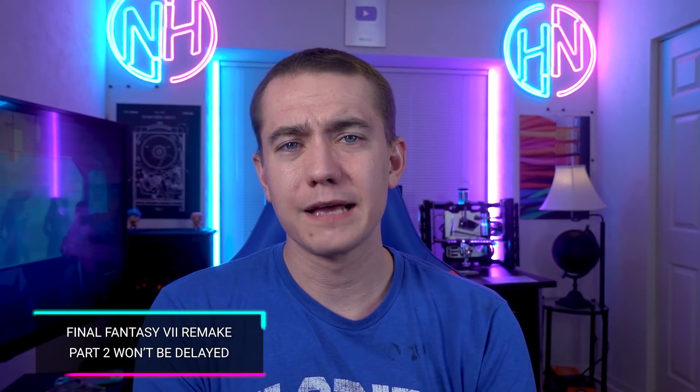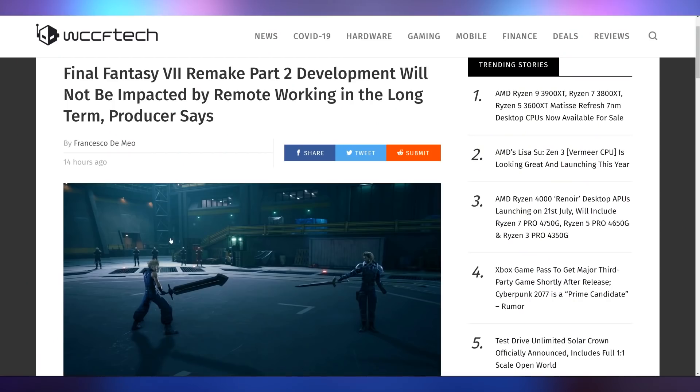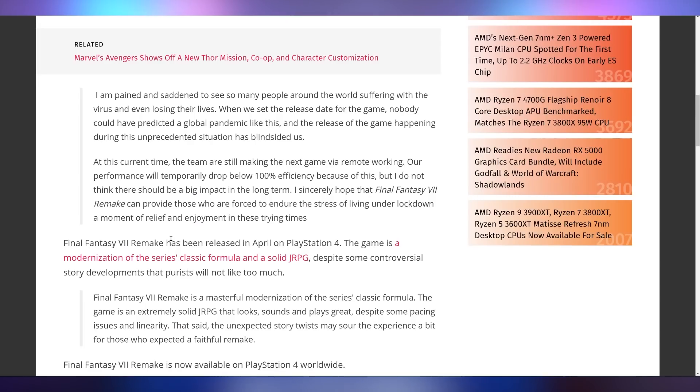To close out the gaming news, the producer of Final Fantasy 7 Remake Part 2 says development will not be impacted by remote working, stating they are temporarily dropping below 100% efficiency right now, but it shouldn't be an impact in the long term. I mean, honestly, if you're developing a game for 10 years, how much does one year of a pandemic really slow you down? You still have 90% of your production time left. I can't wait to play Final Fantasy 7 Remake Part 2 on my PlayStation 6.